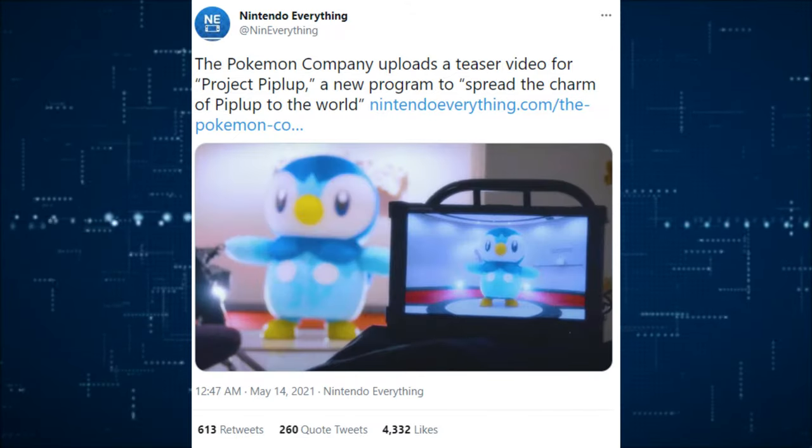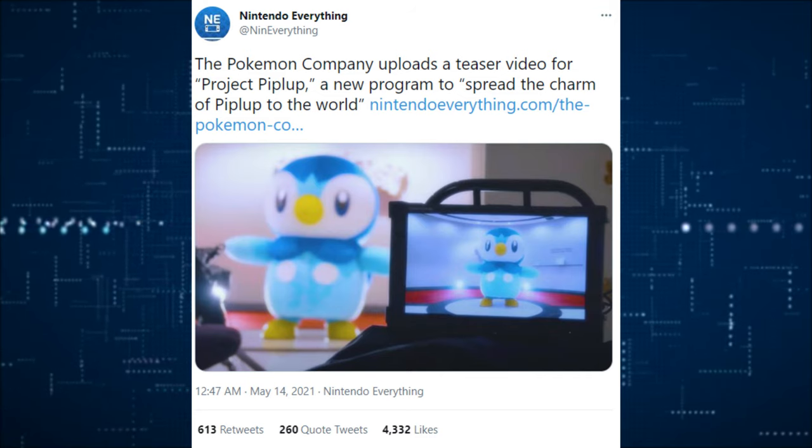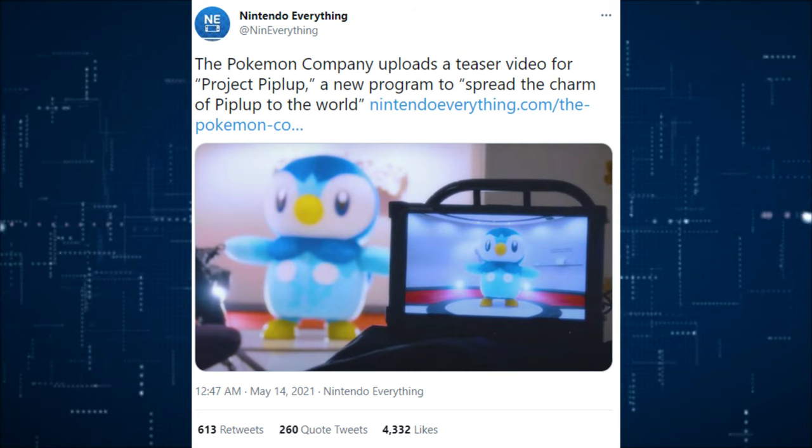The Pokemon Company has uploaded a teaser video for Project Piplup, which is a new program that's going to spread the charm of Piplup across the world. Kind of a little random, but that's pretty much all I have for that.